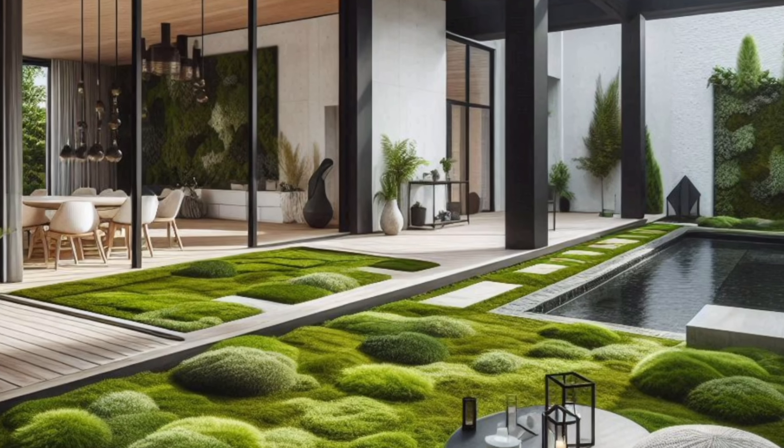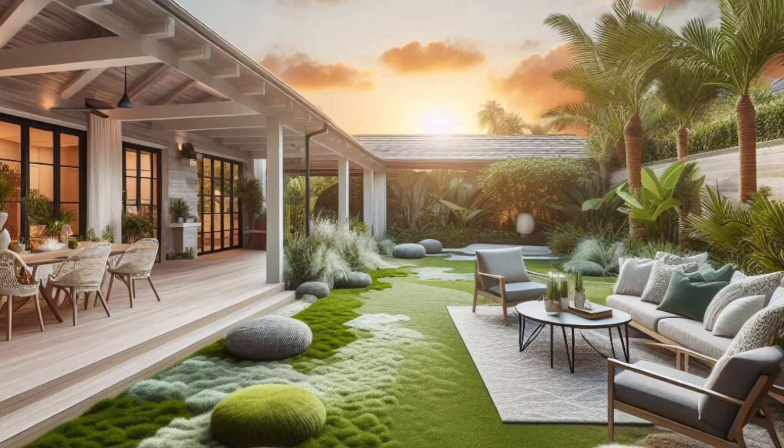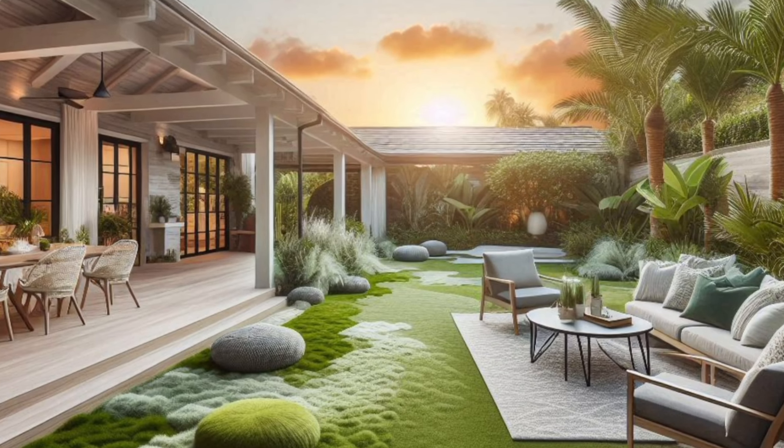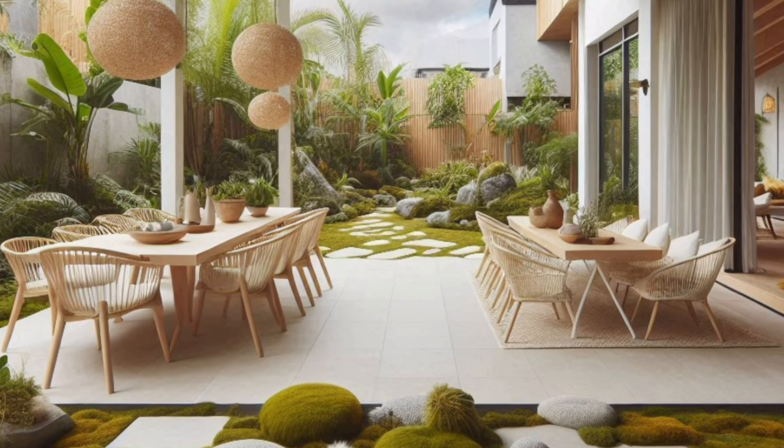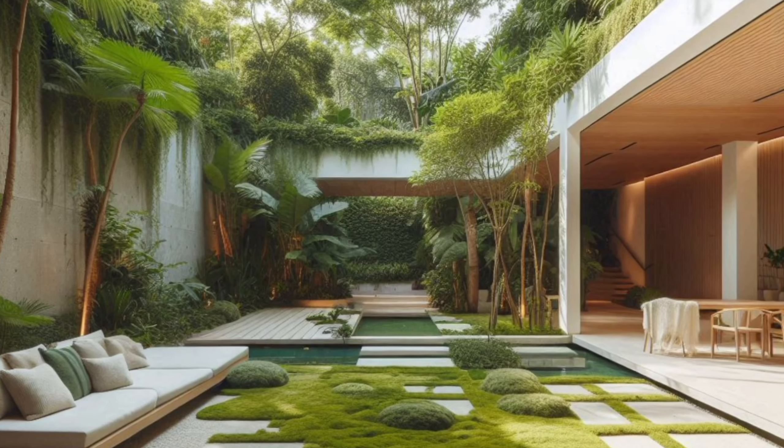Why moss? The benefits of a natural backyard. Moss isn't just visually captivating — it boasts a surprising range of benefits. Here are a few reasons to consider embracing moss in your backyard.